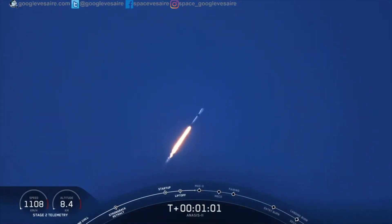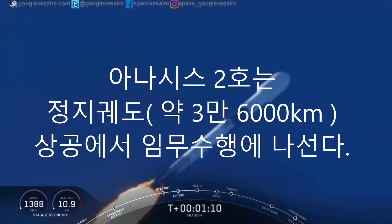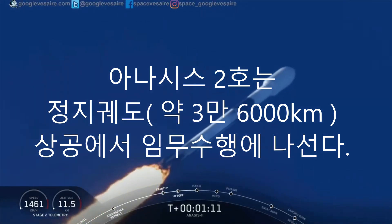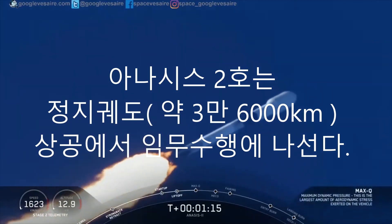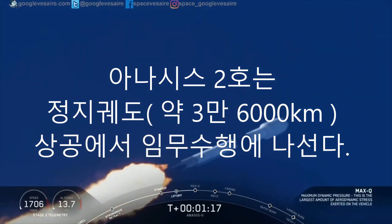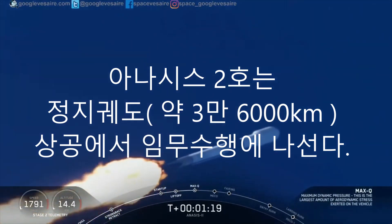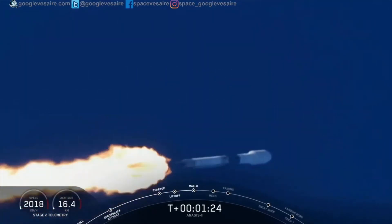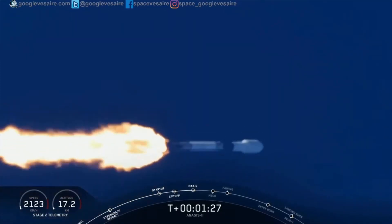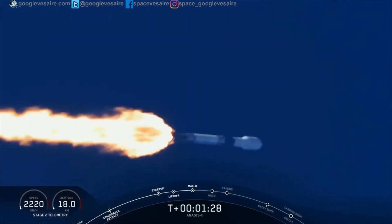Now the Merlin engines are coming back up to full power as we get ready to go supersonic. We're coming through the period of maximum dynamic pressure. Falcon has reached maximum aerodynamic pressure. Guidance engineer confirms we're through the period of greatest pressure on the vehicle. Continuing downrange. Trajectory looks good. Propulsion looks good. Avionics looks good.